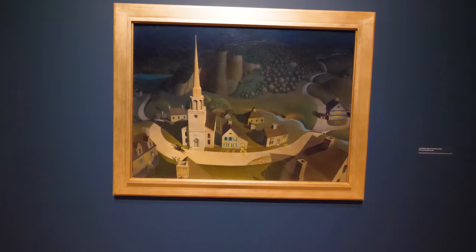This is the Midnight Ride of Paul Revere, and it's interesting because it was painted from the perspective of a drone before there were drones. It's a neat perspective.